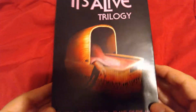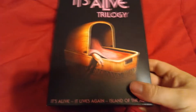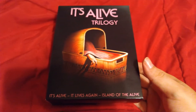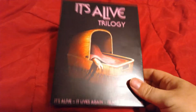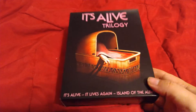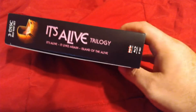Here we have the It's Alive trilogy from Scream Factory in all its glory. This is going to be just an unboxing — I will review this eventually on the website. I can't tell you exactly when it will be reviewed, but like a virgin on prom night, it's coming and coming soon.